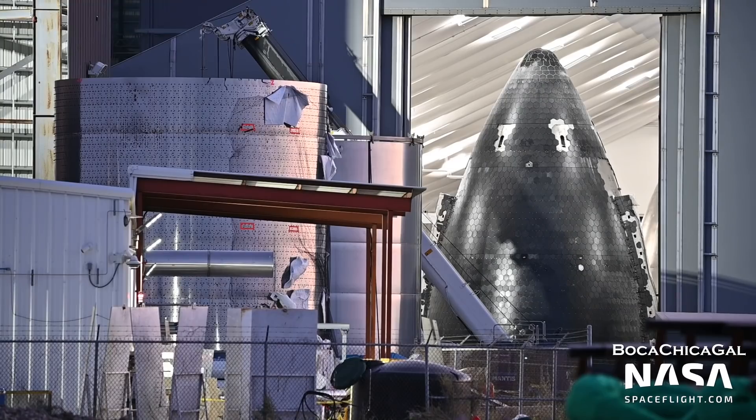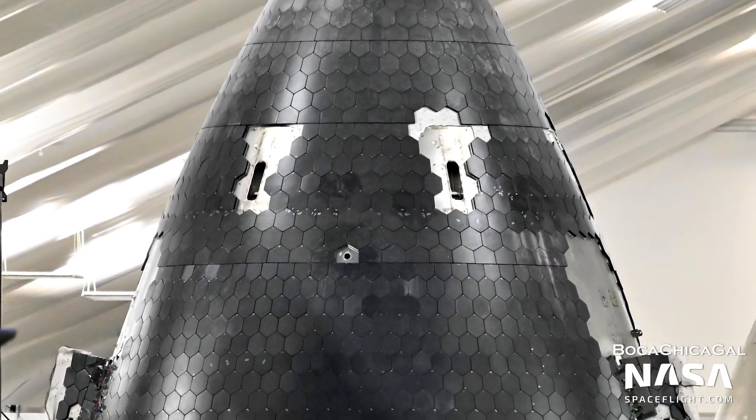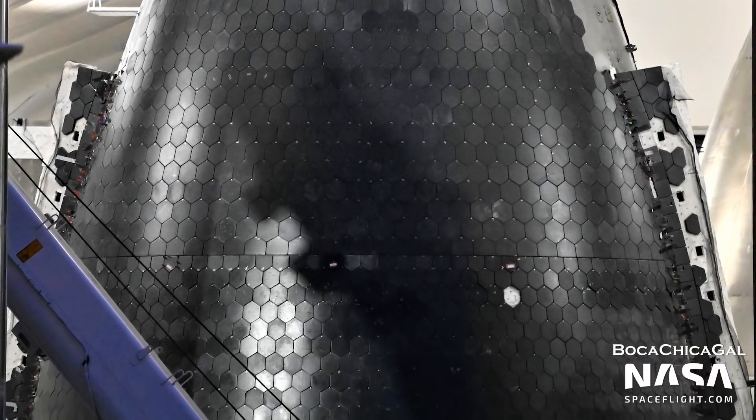This might also explain the lack of RCS thrusters on the newest nose cones. Since they're using the vents from the tanks, the presence of RCS thrusters would be redundant and therefore removed from the design.